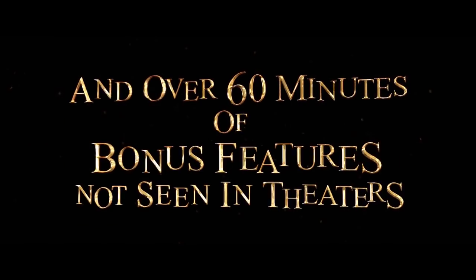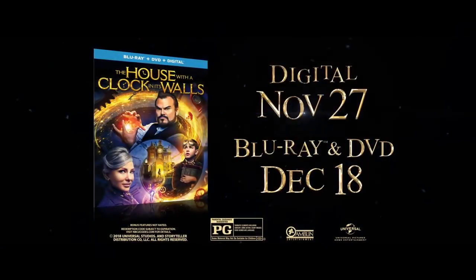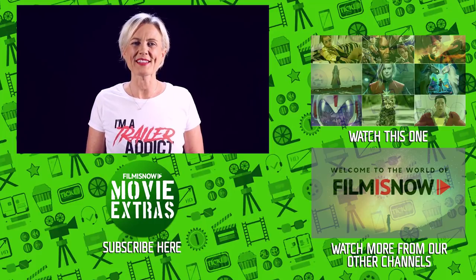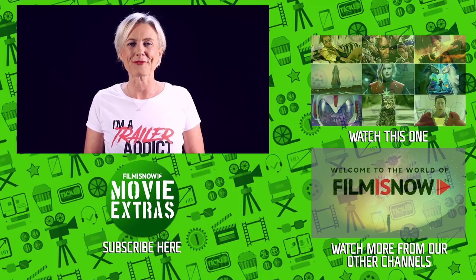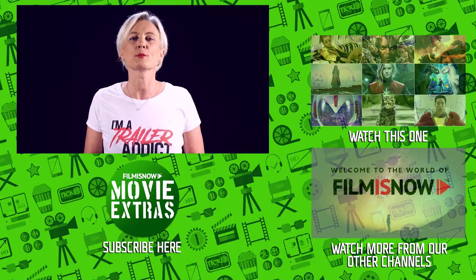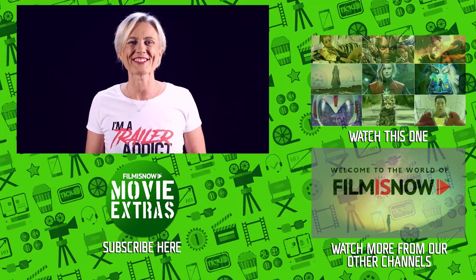Seriously? And over 60 minutes of bonus features not seen in theaters. The House with a Clock in Its Walls, with an alternate opening and ending, on digital November 27th, on Blu-ray and DVD December 18th. Hey there, here's a cool behind-the-scenes movie fact. For the movie Interview with a Vampire, the actors who played vampires had to hang upside down for 30 minutes in order to get the blood vessels in their face to bulge. Makeup artists would then trace them to get the translucent skin look. Remember, click here below to subscribe or over here for more great content.